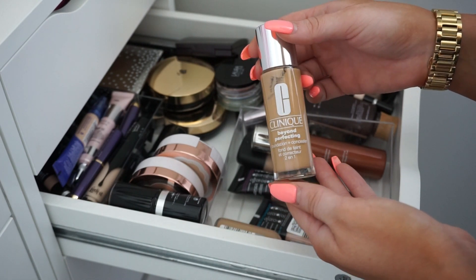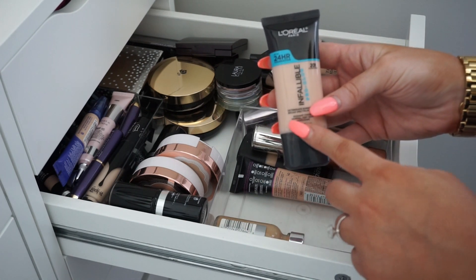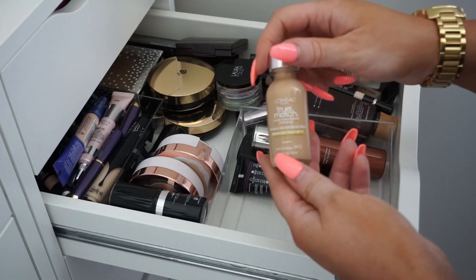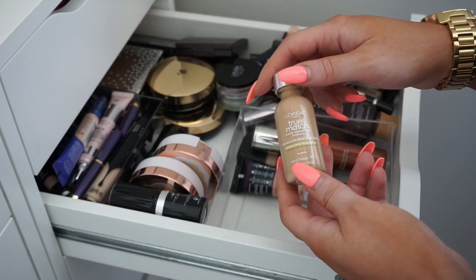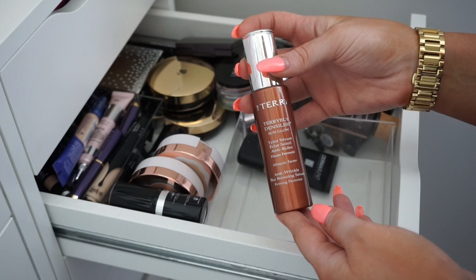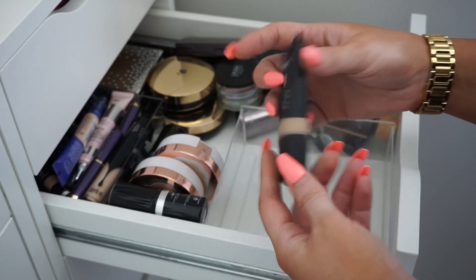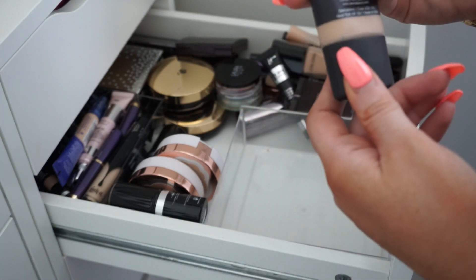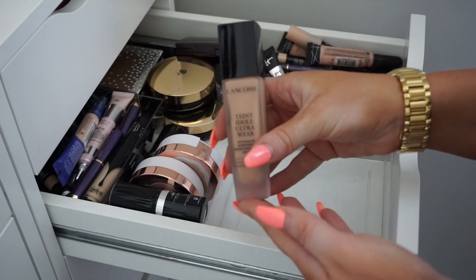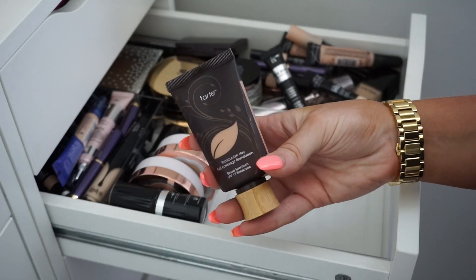The Clinique Beyond Perfect Foundation — I'm going to keep this. I have my super light shade of the L'Oreal Pro Glow, one of my favorite drugstore foundations — keeping this. A super old L'Oreal True Match — donating. Another Total Cover — donating. Oh, this is a Sun Glow by By Terry — this actually isn't a foundation, I'm keeping this. A Dermablend Smooth Liquid Camo Foundation — really like this but it's definitely super old, probably expired, so I'll toss it. A Lancome foundation — really nice, I'm going to keep this. And the Tarte Amazonian Clay — keeping this guy.